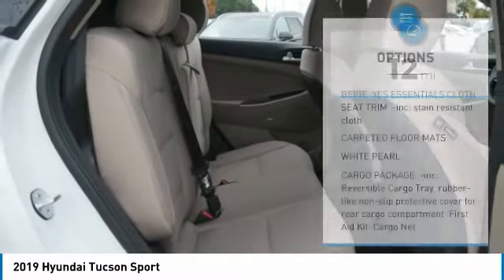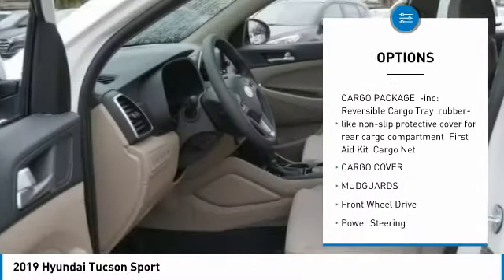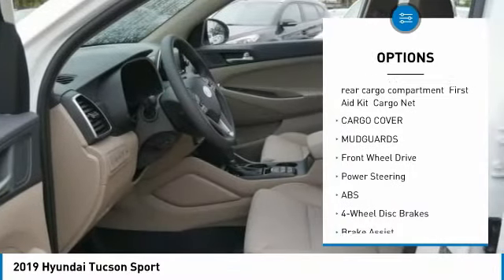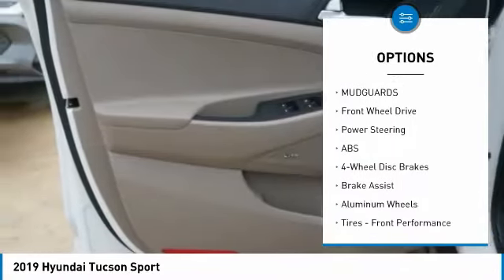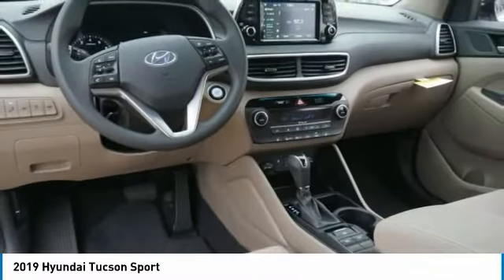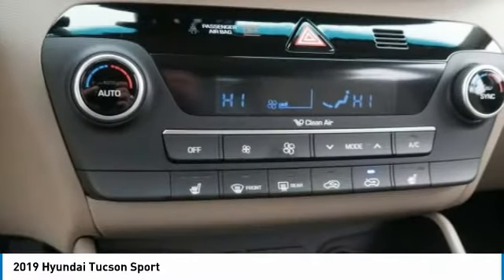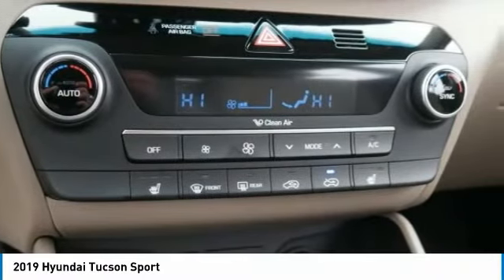Here are some of this vehicle's great options: stability control, remote engine start, traction control, power liftgate, keyless entry, anti-lock braking system, steering wheel audio controls, lane departure warning, backup camera, and Bluetooth. This vehicle offers reliability and good looks at a great price.